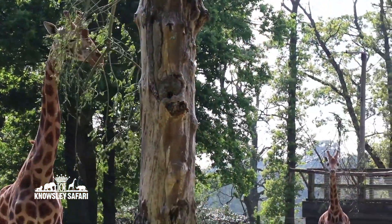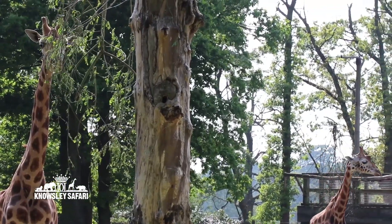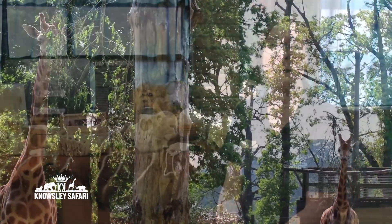Hello, welcome to Knowlesley Safari. My name's Ellie and today we're going to be talking all about giraffes, as they are my favourite animal. So as you can see, these are our two lovely giraffes. We've got Alex and Orbit and they've been here for quite some time now, so if you've been to us before you might have seen them.